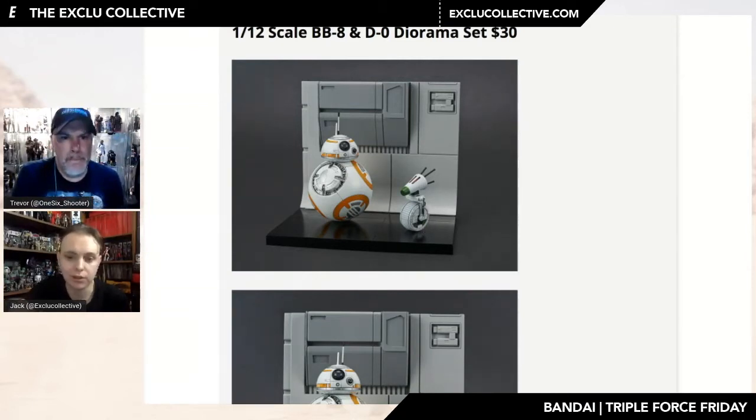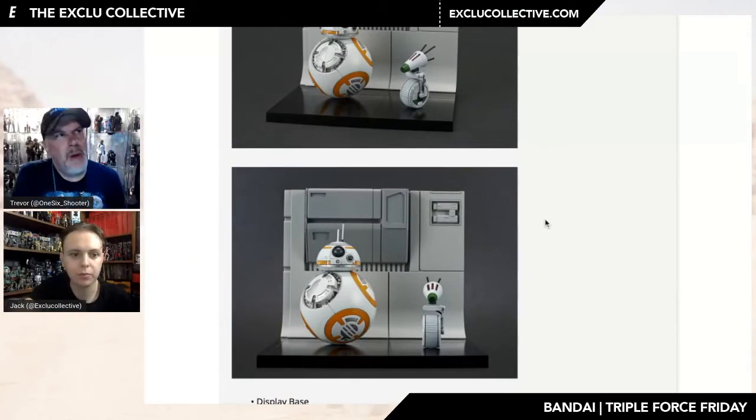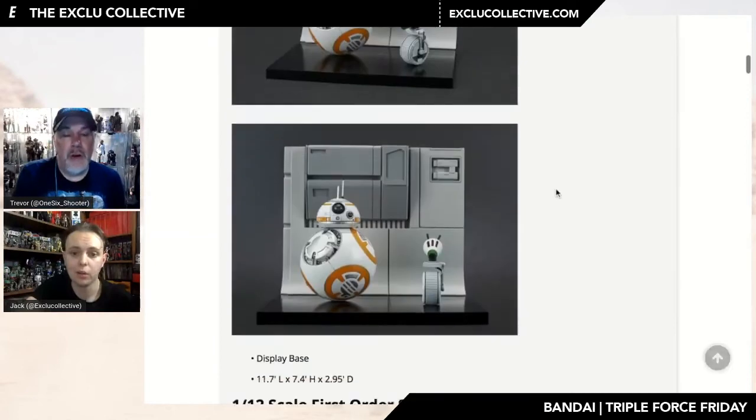It'd be interesting to see how they're fixed onto the diorama — whether they just stand on it as opposed to being pegged in. I don't remember any pegs on the older stands, though they've stepped it up with this little diorama. Maybe magnets, or maybe they've just posed them well enough so that they stand. $30 is a nice little set — if you want your droids, there you go.